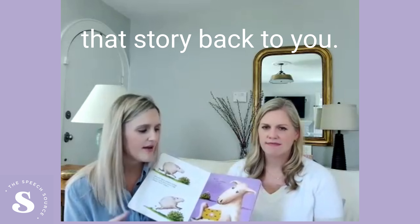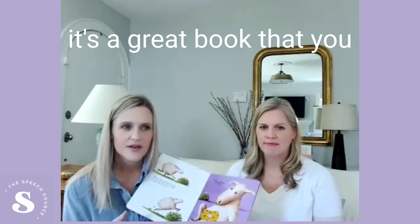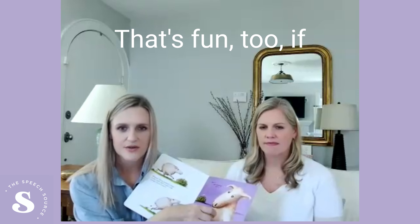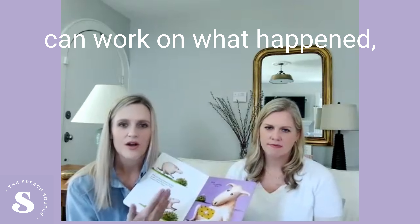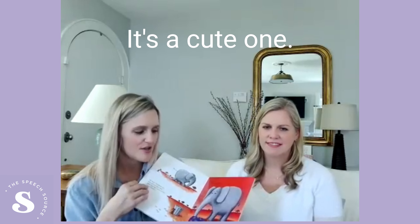Have them retell that story back to you, answering some of those WH questions and working on recall. It's a great book where you can just take all the bandaids off and let the kids put them on — that's fun too. If they're not really even at the reading level, just put the bandaid on and match the animals. But as they get bigger, you can work on what happened, how it happened, and you're making them all better. So it's really fun and it's a cute one.